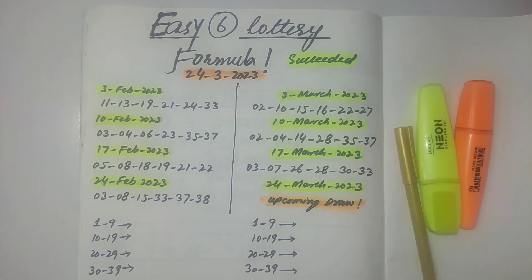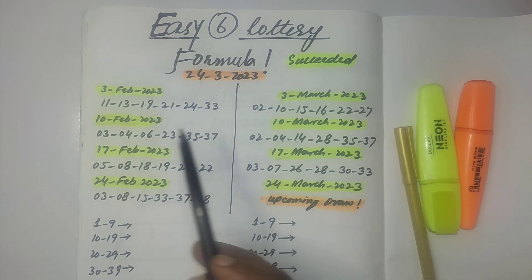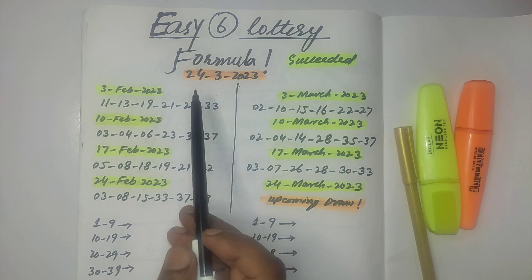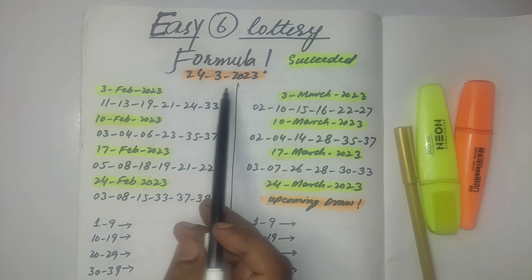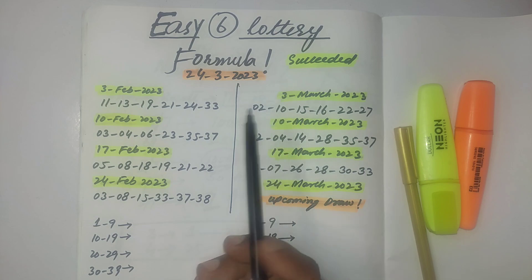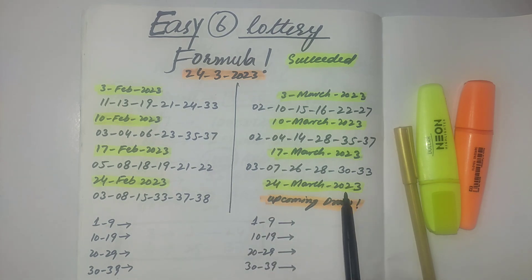Friends, I have come up with the best comparison of two months for the six-draw lottery upcoming draw, which is on 24th March 2023. Please look carefully — it will increase your winning chances for this draw.